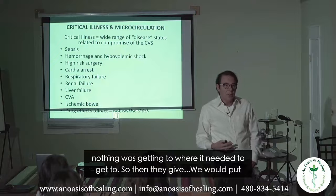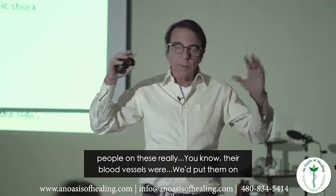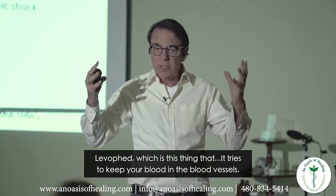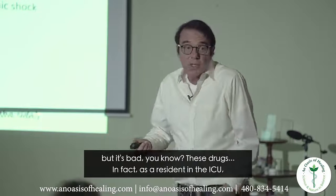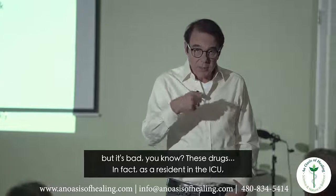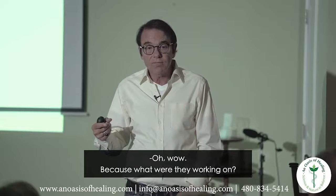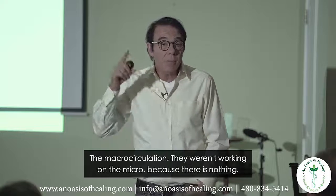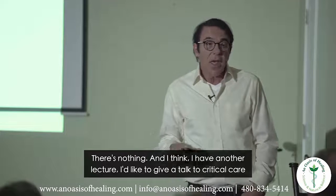So we would put people on levofed, which is this drug that tries to keep your blood in the blood vessels. But it's bad — in fact, as a resident in the ICU we had an expression: 'leave them dead with levofed.' Because what were they working on? The macrocirculation. They weren't working on the micro, because there is nothing there to work with.